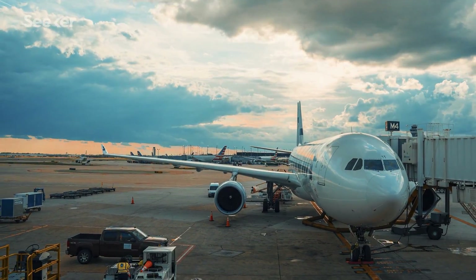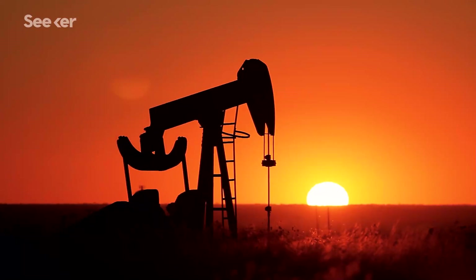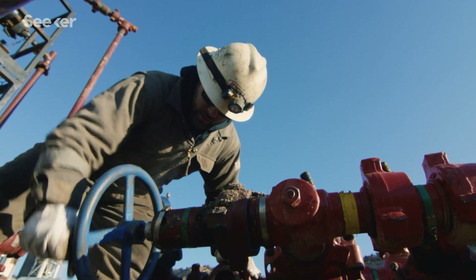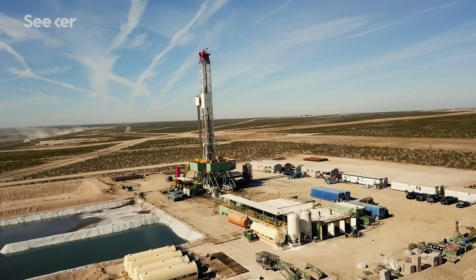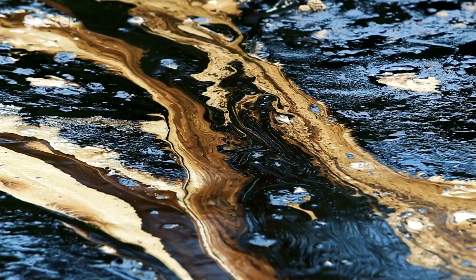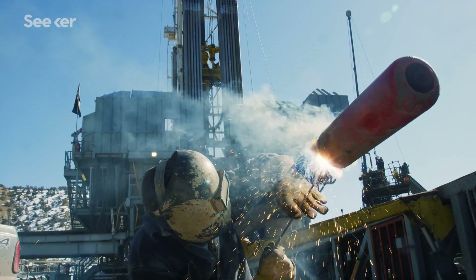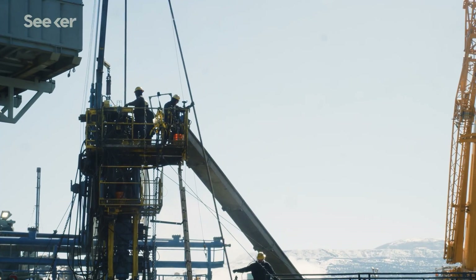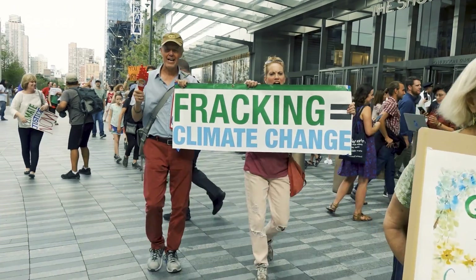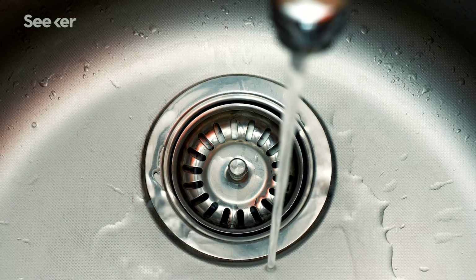In a world that's demanding more and more energy every year, solutions for cheap and accessible fuel are more important than ever. There's an estimated 214.6 trillion cubic meters of untapped natural gas underneath our feet around the world. And many places are just starting to explore how they could use it. So how do we get it out of the ground? Why is this process so controversial? And is it worth it?